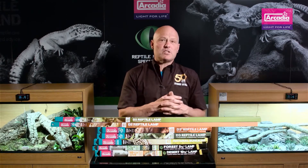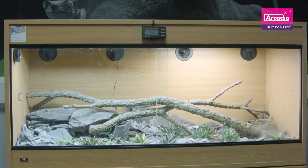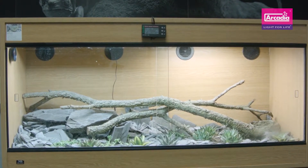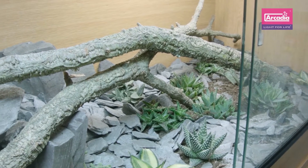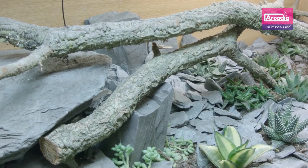All Arcadia Reptile lamps boast maximum UVB protection and 100% protection from dangerous non-terrestrial wavelengths like UVC. They have a natural daylight color depending on the lamp style of 5,500 to 7,000 Kelvin. No nasty blue lamps here — just crisp natural sunlight. They also benefit from a full 12-month quality guarantee.